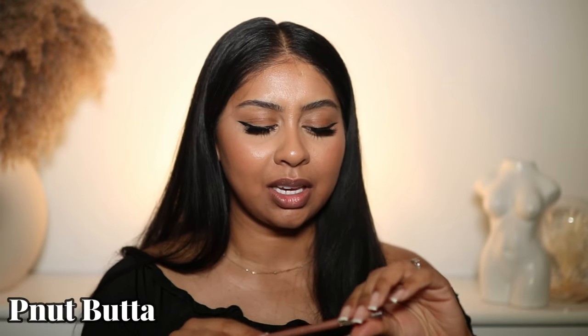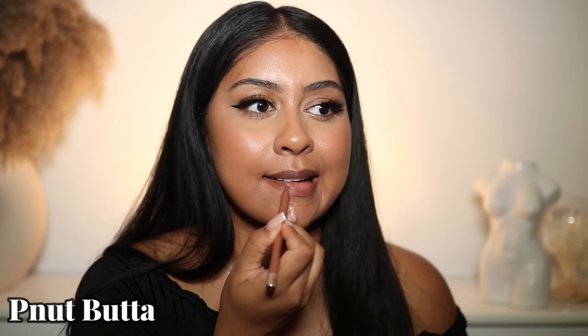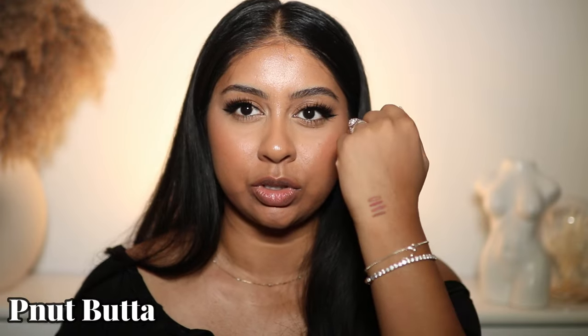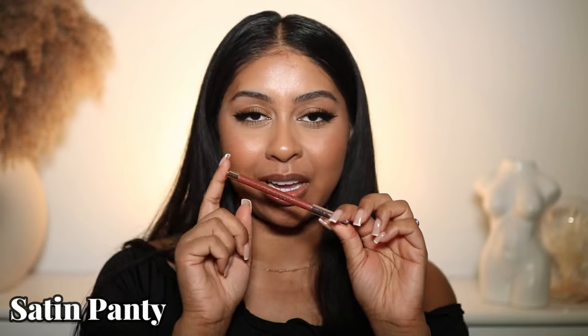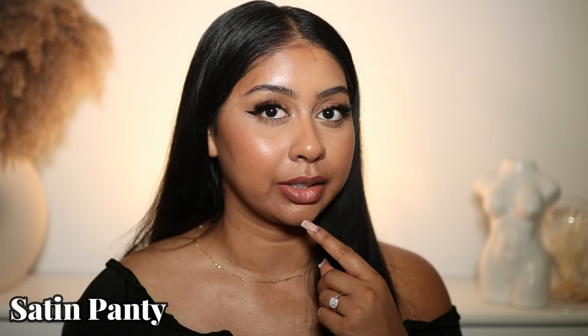Next shade we have is Peanut Butter. For me, this is a brown for lighter skin tones for sure. I'm doing little swatches on my hand to show you at the end, but it's so satisfying to write on my hand. Next we have Satin Panties — this is like a perfect brick shade. You could just wear this on its own and it will be stunning. I really, really like this one.